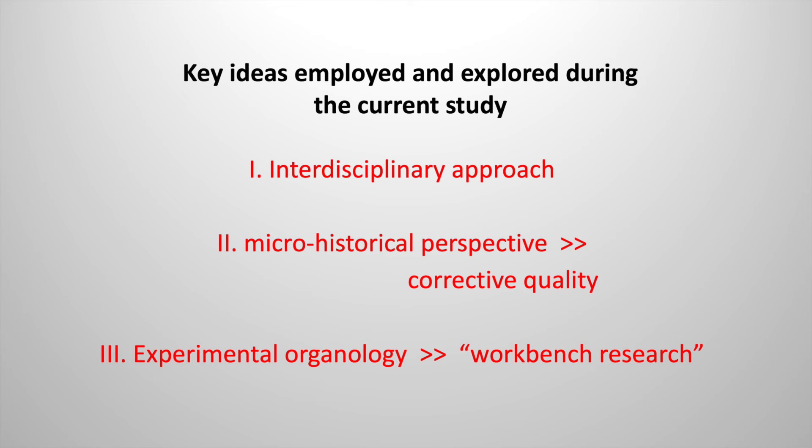To conclude, I now summarize some key concepts that were employed and explored within the current study. Firstly, there is the interdisciplinary approach, where the methodologies of various fields yielded diverse and complementing data, resulting in a rich and coherent research output. The four examples discussed are only a few of the many instances where the interaction between the various research perspectives resulted in a more profound understanding of the subject.